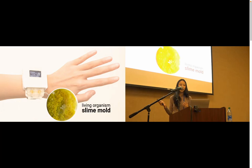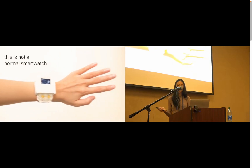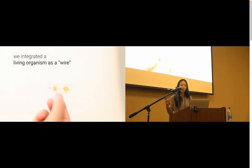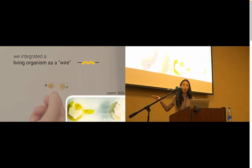In this work, we explore how embedding a living organism as a functional component of a device changes the user-device relationship. We explore this by creating the smartwatch you see here — clearly it's not a normal smartwatch. Our design incorporates the act of caring for it in its interaction. The organism here acts as a living wire, and you can see it growing across here.